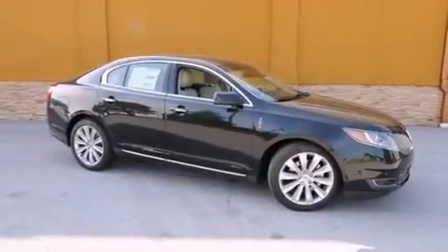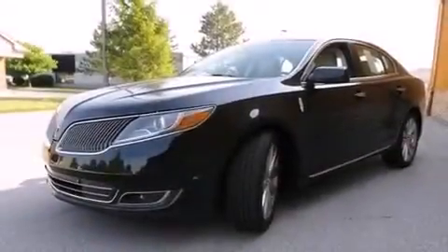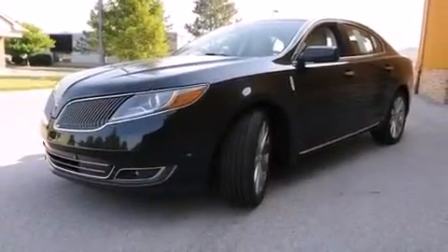A chrome grille, front fog lights, an anti-lock braking system, tinted glass, and the leather seats provide great support and create an overall luxurious feel.